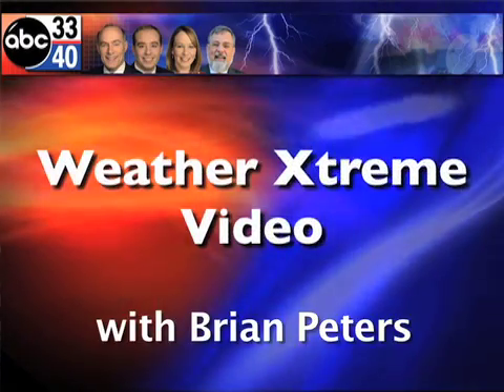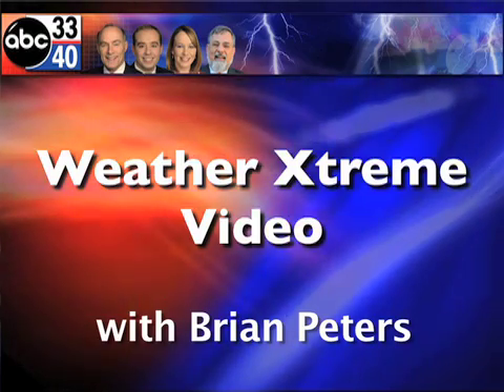This is the Weather Extreme video for Saturday, March the 26th. I'm meteorologist Brian Peters and it looks like we're in for an active day. Already thunderstorms going on, so let's get right to the Skycam imagery this morning.